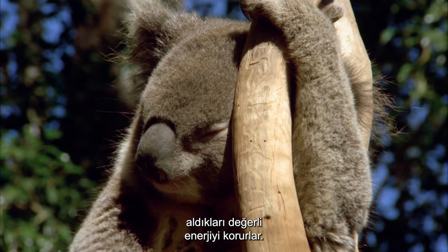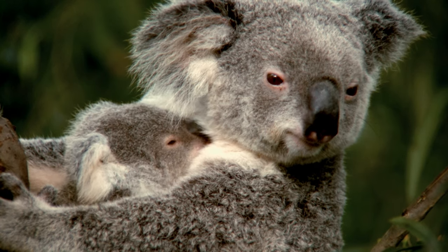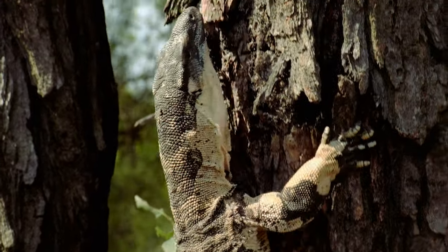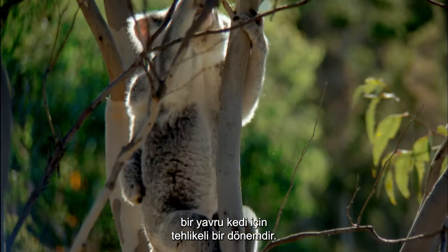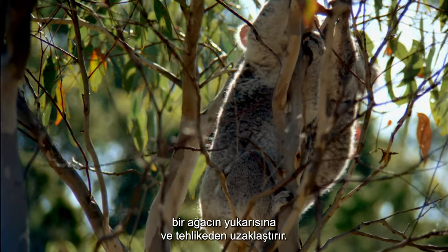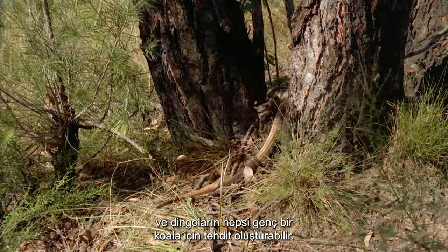Koalas sleep and rest for 20 hours every day, conserving the precious energy they get from the low-nutrient eucalyptus leaves they survive on. The first few months out of the pouch is a dangerous time for a young joey — its mother's strong claws and gripping paws carry them further up a tree and away from danger. As well as koalas, pythons, wedge-tailed eagles, and dingoes can all pose a threat to a young koala.